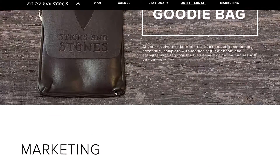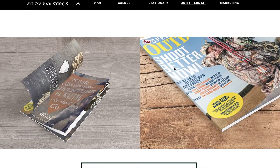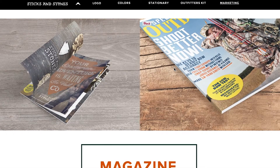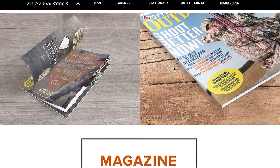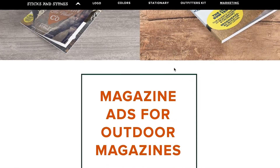Sticks and Stones mostly markets their company in outdoor magazines, including Outdoor Magazine, Outdoor Life, and local and regional magazines. Depending on the publication, there is a horizontal and vertical advertisement.